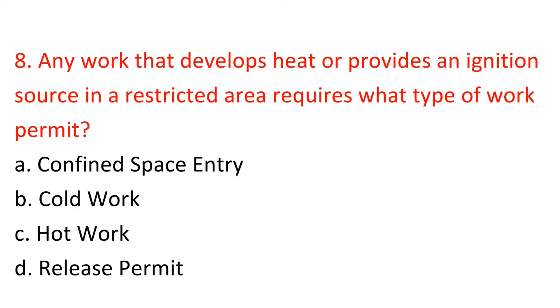Question 8: Any work that develops heat or provides an ignition source in a restricted area requires what type of work permit? A) Confined space entry, B) Cold work, C) Hot work, D) Release permit. Answer: C — Hot work.